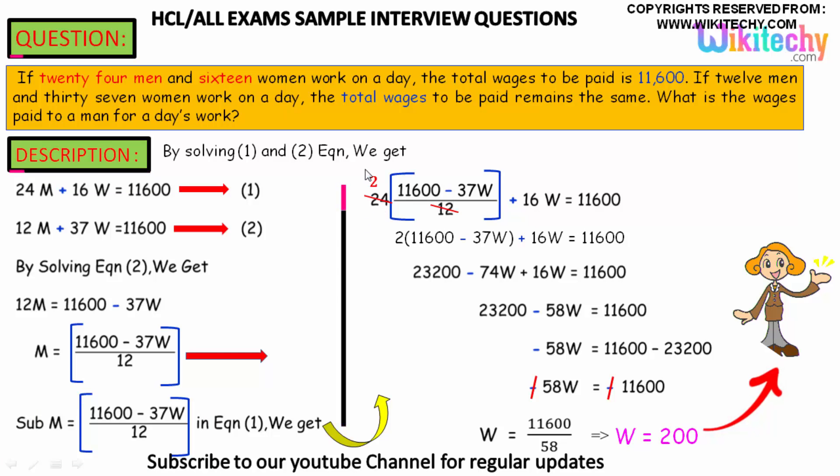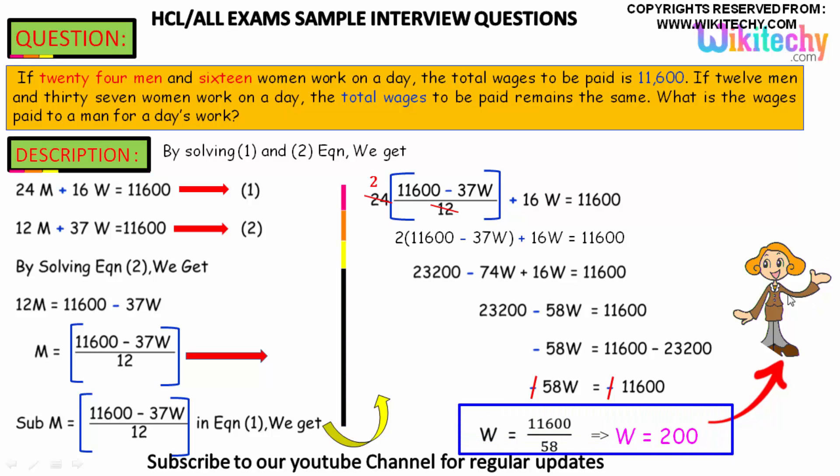Substituting into equation 1: 24 × (11,600 − 37w)/12 + 16w = 11,600. Simplifying — 2 × 11,600 is 23,200 — we get 23,200 − 74w + 16w = 11,600. Solving, we get −58w, and solving further you get women's wages w = 200.